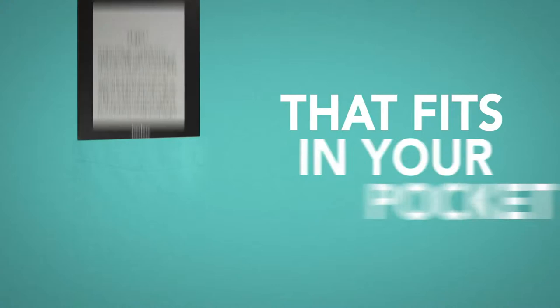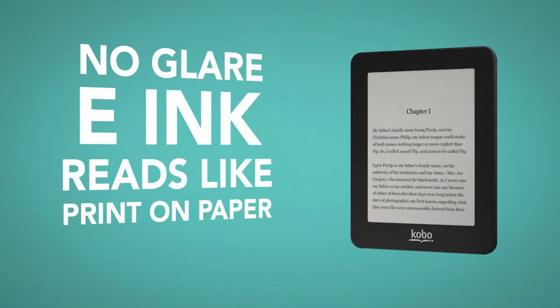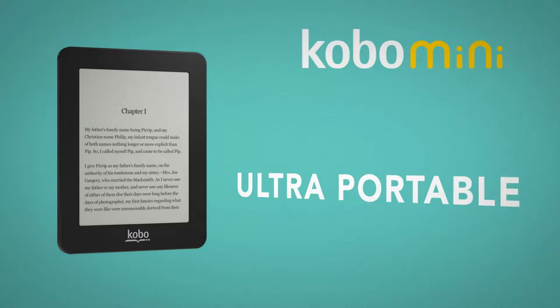The five-inch real touch clarity screen is the smallest in our family, but it uses e-ink so it displays naturally just like a paper book. It's small and lightweight making it ultra portable.